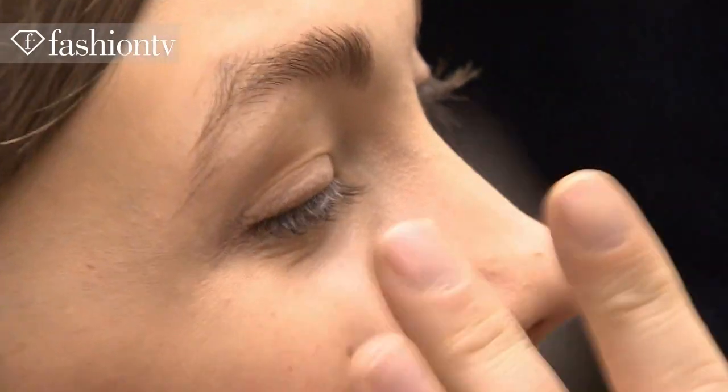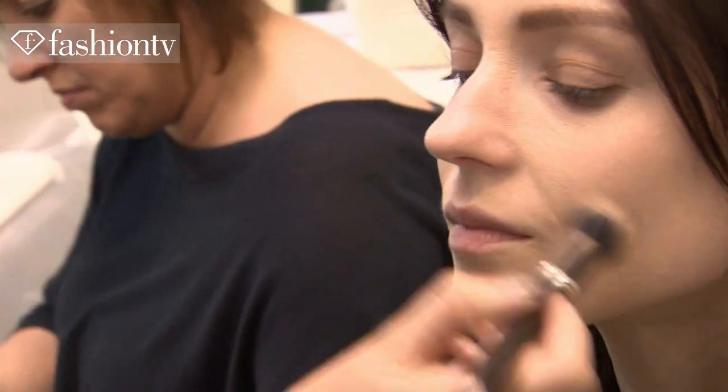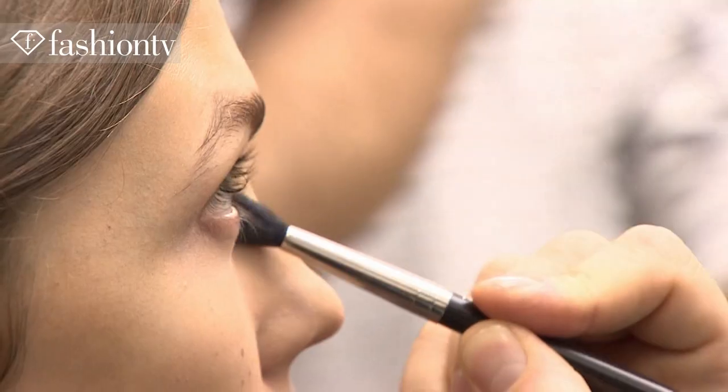The collection is so luxurious, inspired by the Fabergé eggs. We're in Russia, the tsar, the opulence. To balance, we needed the girl to be cool, simple — powder on the T-zone, low foundation, a little bit of contour, very subtle.